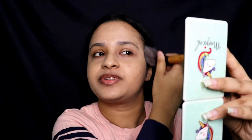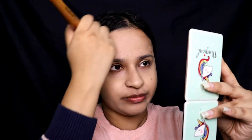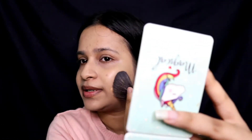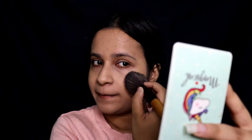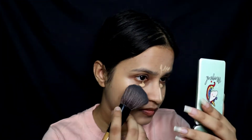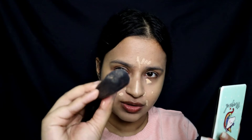I like the Ponds BB cream, but the only thing I don't like is they don't have many shades — only two or so, which isn't enough for everyone. I have some marks but it's okay, it's part of me. I'm using the shade Sand. I'm using the same brush — no sponge, nothing — just this brush.